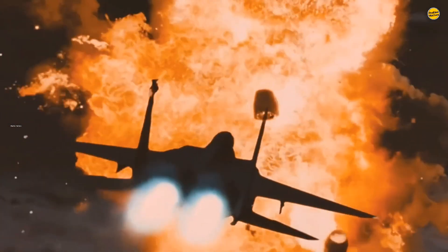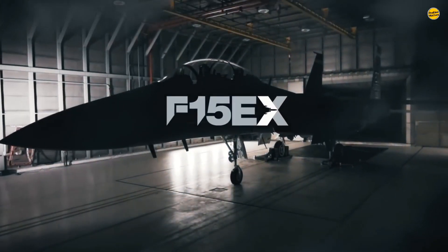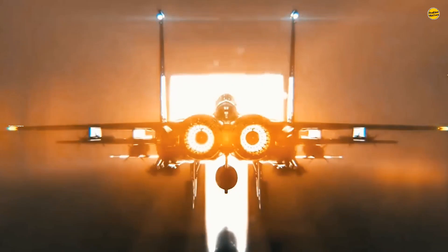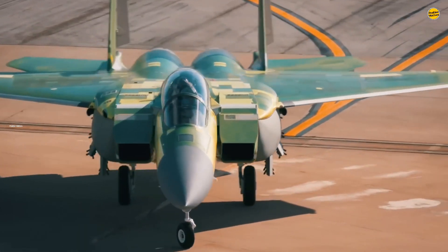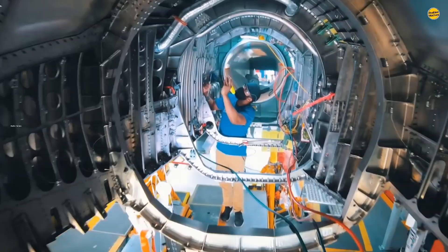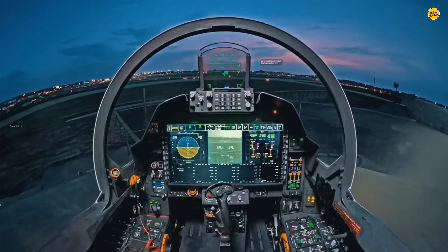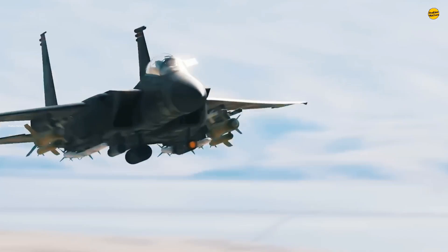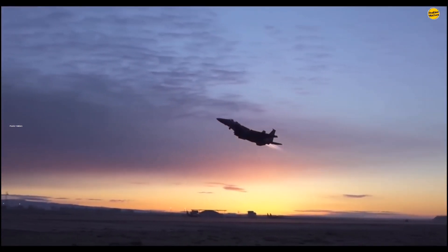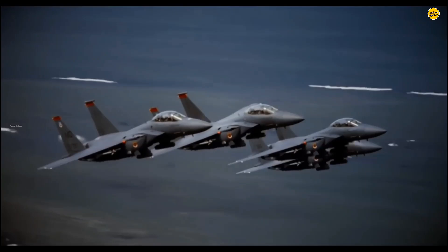The F-15EX Eagle II, the latest iteration of the iconic F-15 series, is known for its remarkable top speed and performance. The F-15EX Eagle II builds on the legendary F-15 platform with advanced upgrades, making it one of the fastest combat aircraft in the world. Capable of reaching Mach 2.5 or 1,900 mph, this jet excels in speed and versatility.